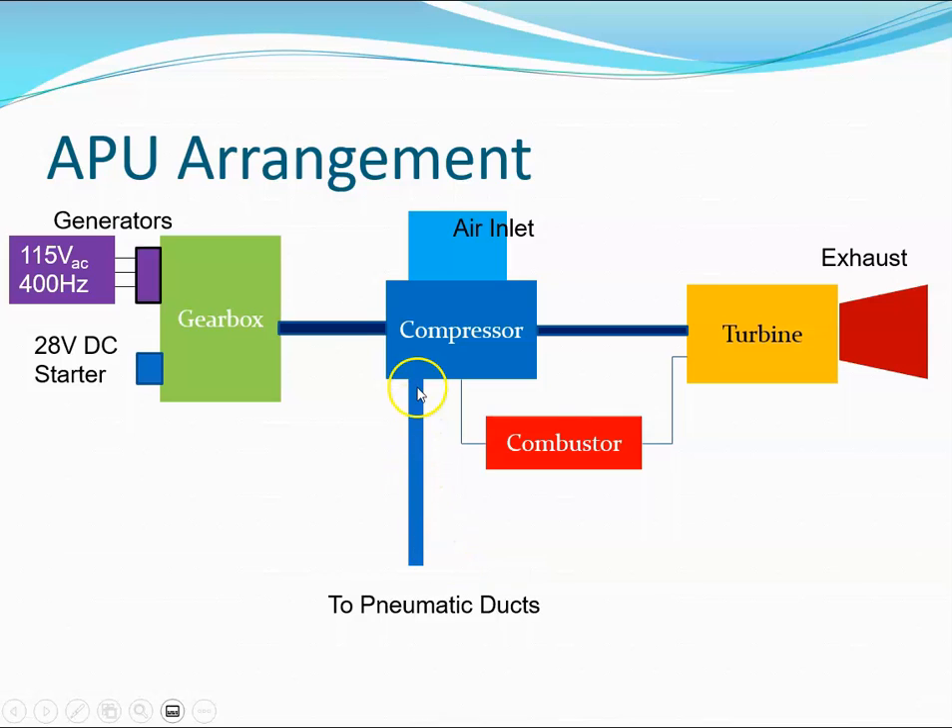In the first type of APU arrangement, there is no load compressor. Air comes in to the engine, goes through the compressor, then to the combustor where it is heated. That hot air then goes out through the turbine, and the turbine drives the compressor. High pressure air from the compressor then goes to the pneumatic ducts in the aircraft — helping to pressurize the aircraft or perform an air start. The turbine also drives the gearbox, on which the generators are mounted.